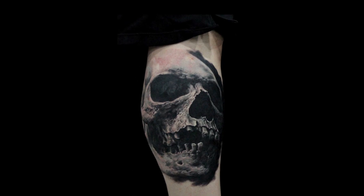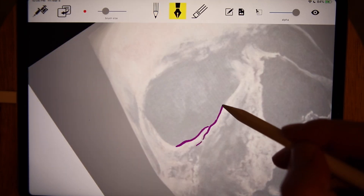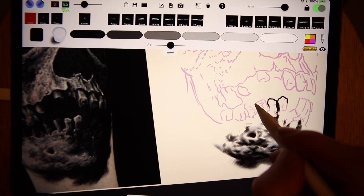If I find a cool Kent Bartley tattoo online that I want to try and emulate, I can import it into the sketching section, trace out a stencil, then transfer them both to the tattoo section where I can look at the photo and try tattooing over the stencil.